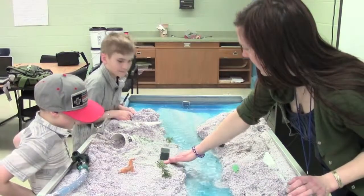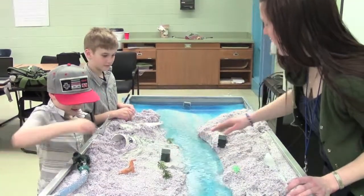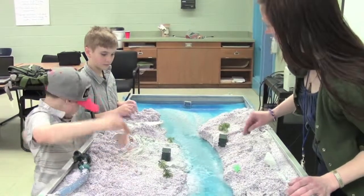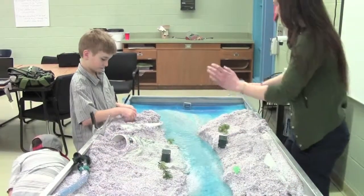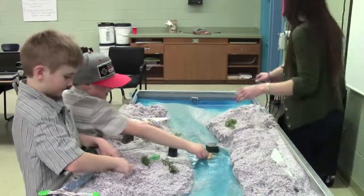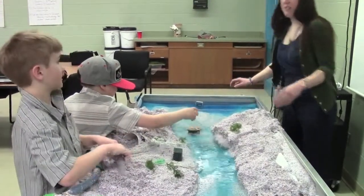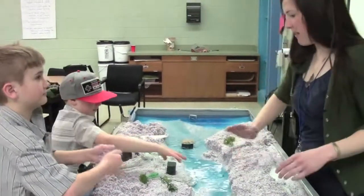This house down low has netting, and this represents trees and shrubs which you always want to have along your riverbank because the roots hold the dirt in. That was actually a really big problem during Hurricane Irene — a lot of the houses that were up high fell over due to erosion.